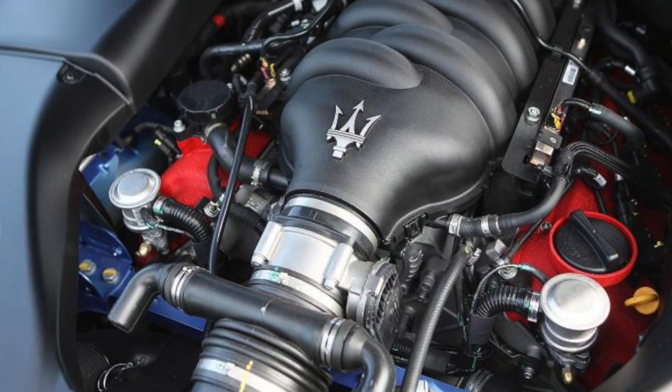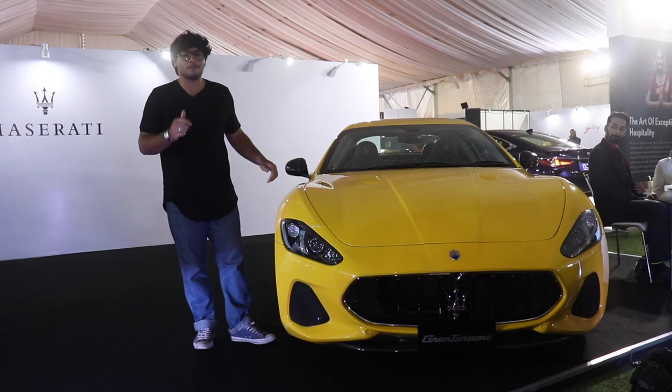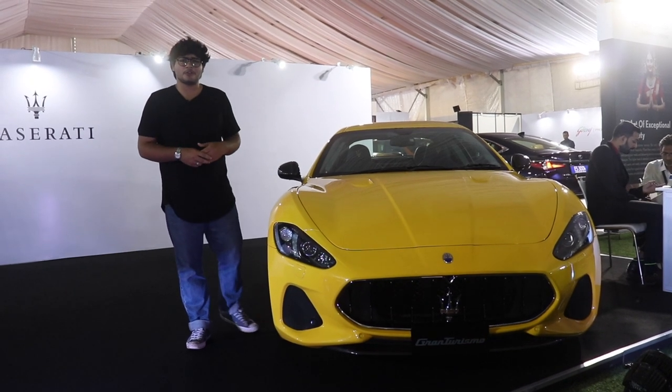It's got the V8 under the hood — no turbos, nothing — naturally aspirated everything. You can hear this car a kilometre away. Talking about the power specs, it's got a 450hp engine putting out 520nm of torque.